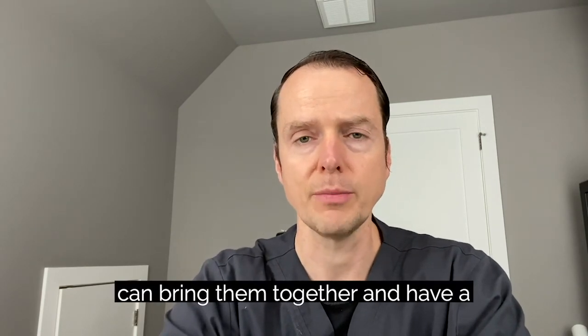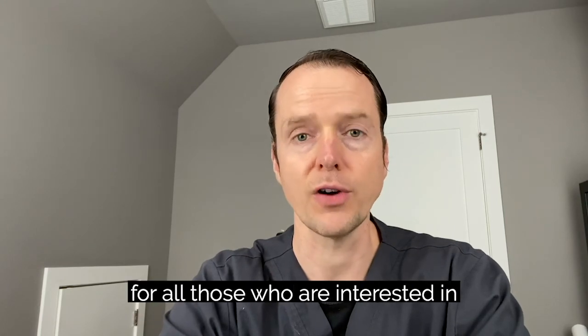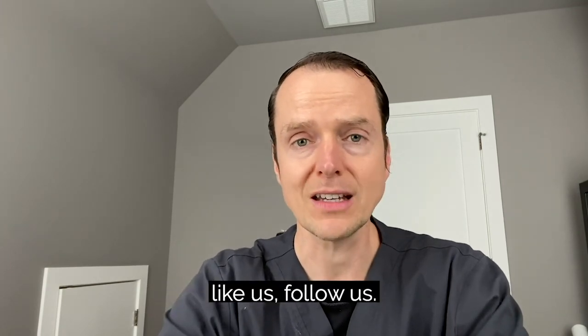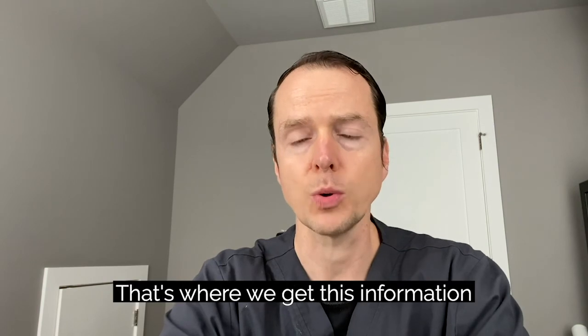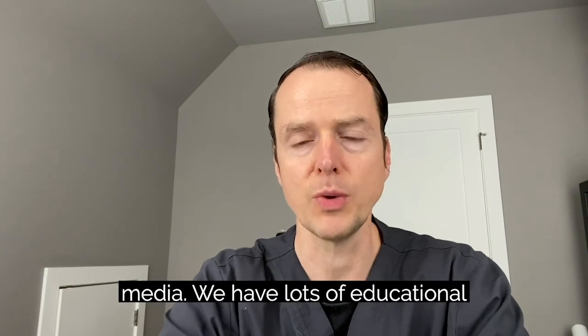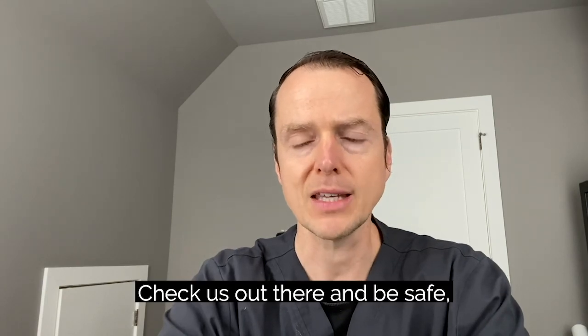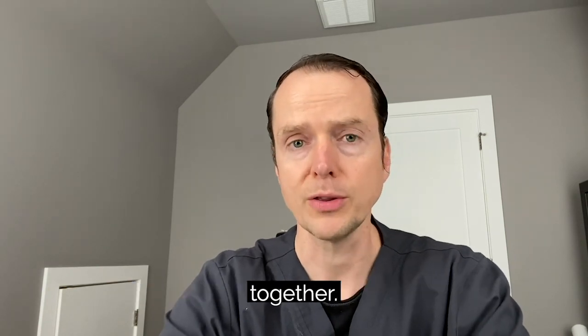Hopefully that was helpful and hopefully it spurred some more questions — post those below. We can bring them together and have a more robust Q&A session for those who want to go deeper on this, because I think this is going to be a big topic going forward. If you found this helpful, like us, follow us, and share us with friends — that's how we get this kind of information out there. Continue to follow us on social media. We have lots of educational resources on our website as well. Be safe, be healthy, be well, find good sources of information, stick with them, be calm, and we will get through this together.